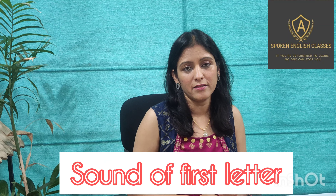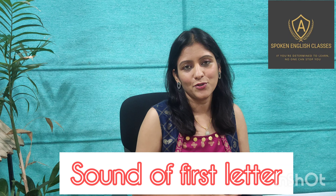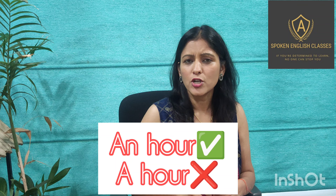— but we actually look at the sounds of those letters. So in the word 'hour', the first letter is 'h', which is a consonant, but the sound is 'a' — that's why we say 'an hour', not 'a hour'.